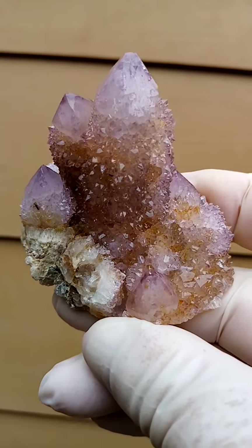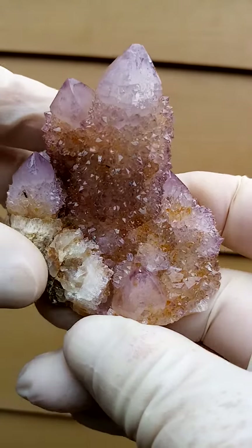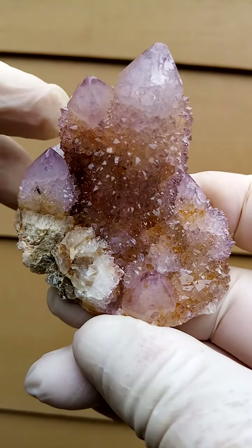Exquisite form from the home of the Spirit Quartz, Boekenhouthoek, South Africa — a central quartz crystal surrounded by smaller ones.